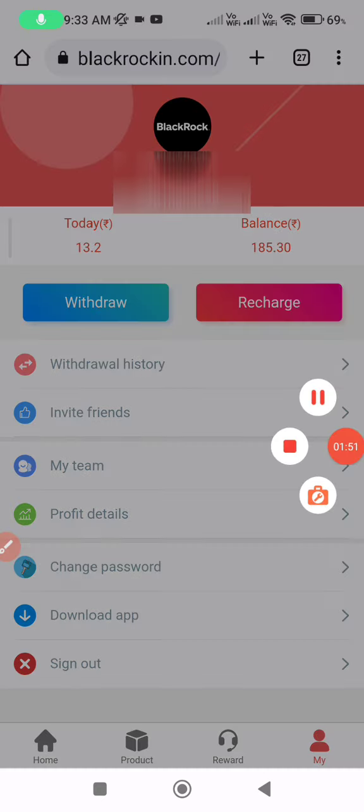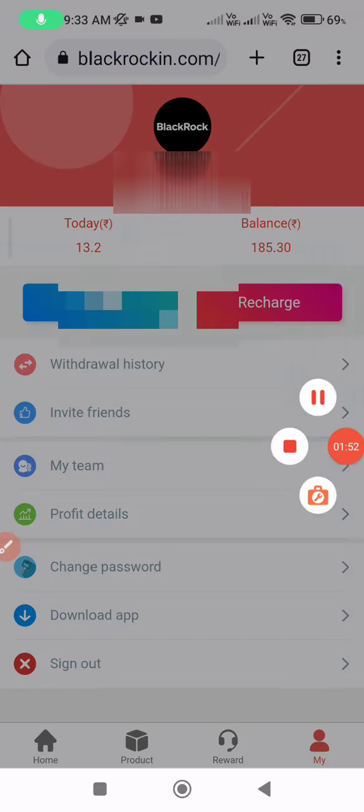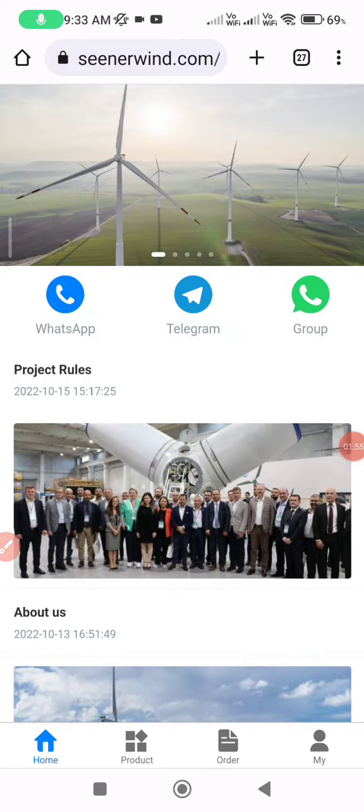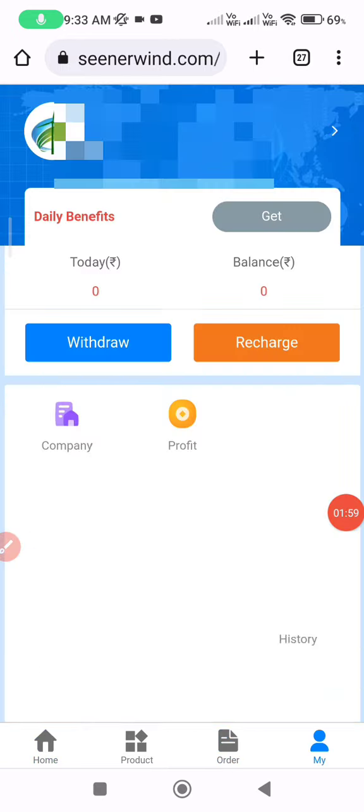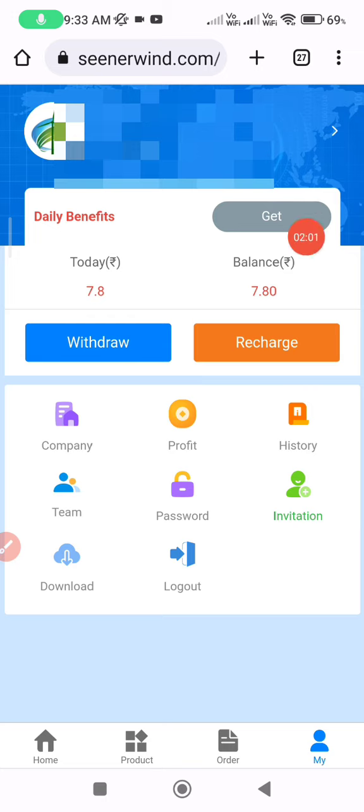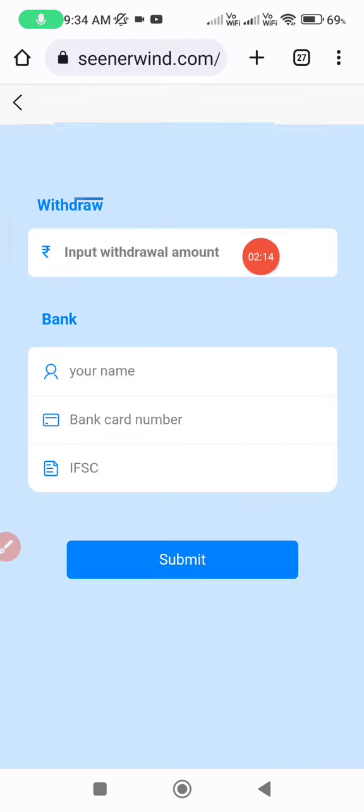Now we get the same type number. Click on the top and select once again. We get the same type one. Click on the top so that we can go. You can also send the amount from your account. It is simple to enter your account number.